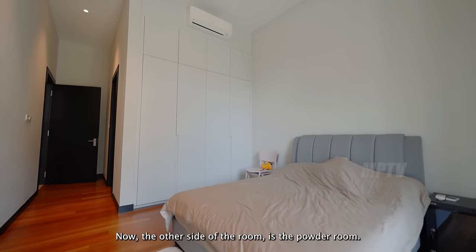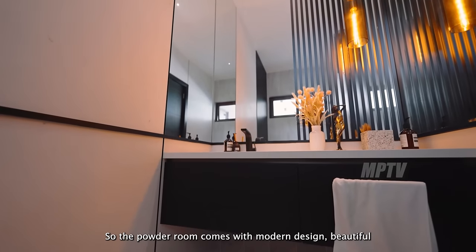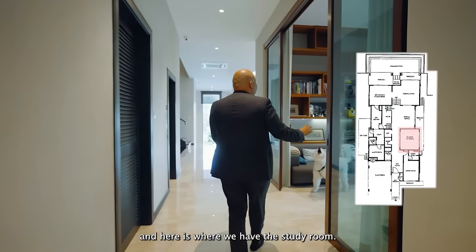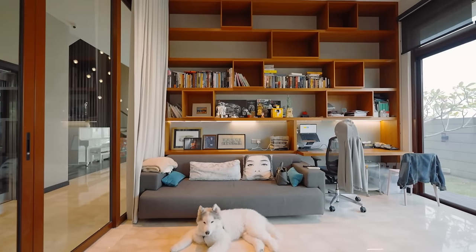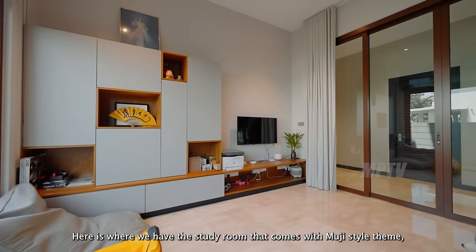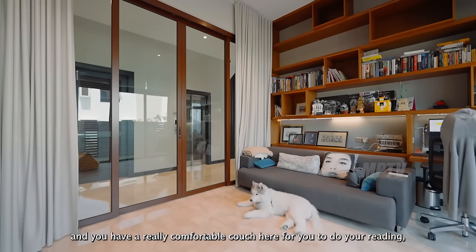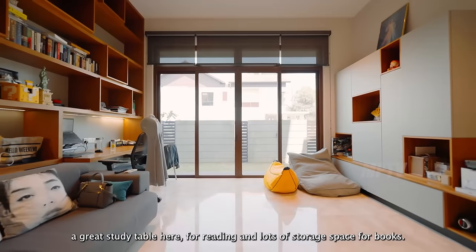On the other side is the powder room, which comes with a modern design. And here is the study room designed in a Muji style theme. It has great natural light coming in, a comfortable couch for reading, a great study table, and lots of storage space for books.